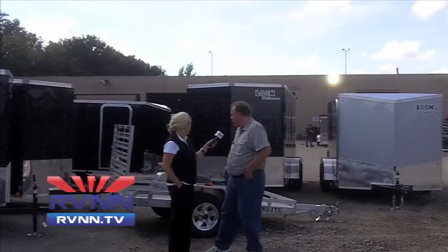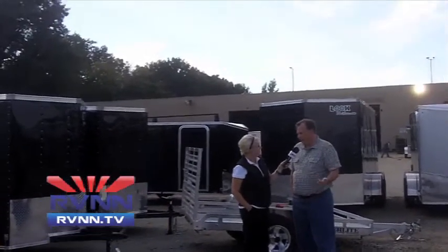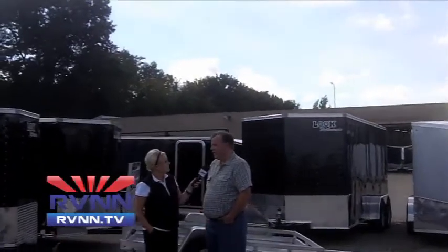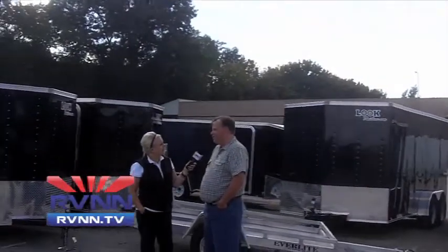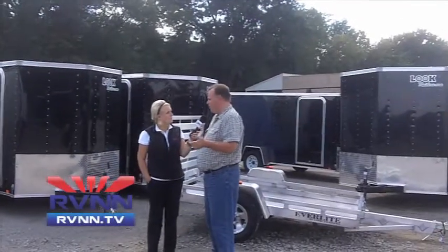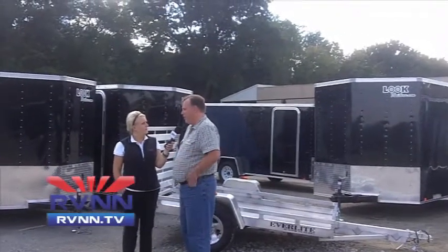Like this one back here — we've got an aluminum open trailer. We've only been in it 18 months, but we're already building stackers for race car drivers, contractor trailers, and race trailers. Just any kind of trailer that a consumer would need, we can take care of.